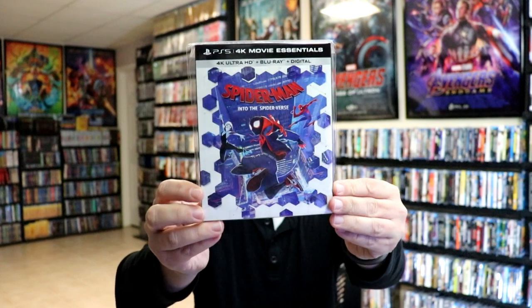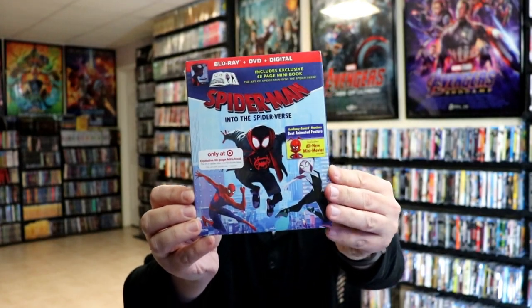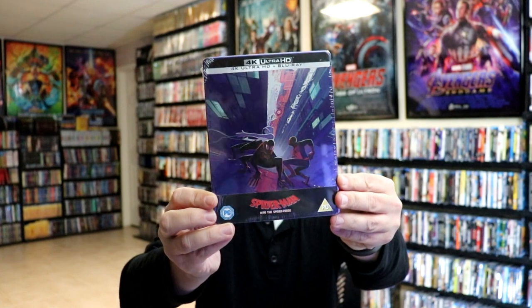We also got a 4K collection of the same films with a different art style, which I really like. Next up, my Spider-Man Into the Spider-Verse sets: I have the 4K edition with a nice slipcover, the PS5 4K Movie Essentials edition, the regular Blu-ray release, the Target exclusive with a mini book, and the UK edition of the still book.